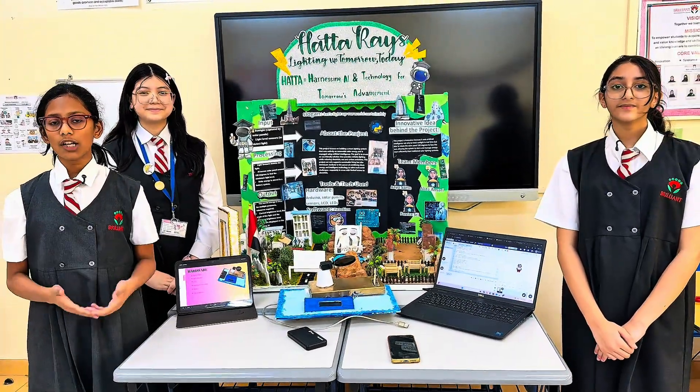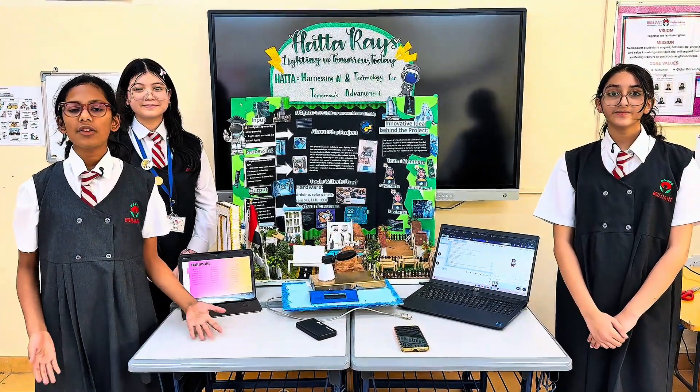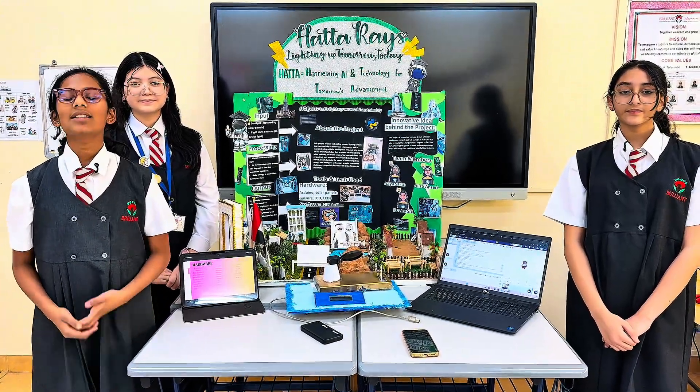As the world continues to struggle with the need for sustainable energy, our project offers a real solution — one that is smart, affordable, and most importantly, sustainable.